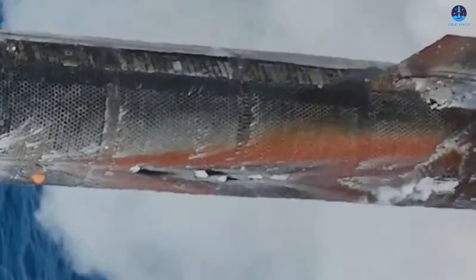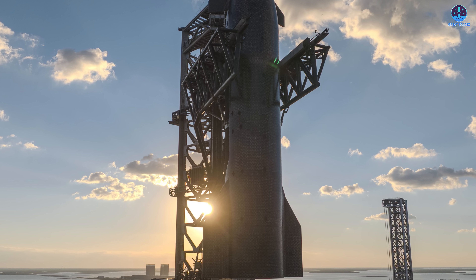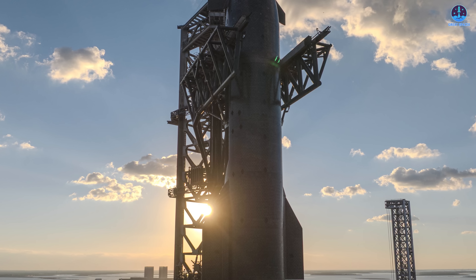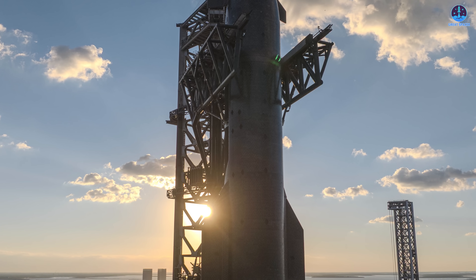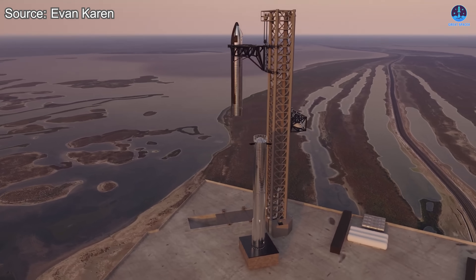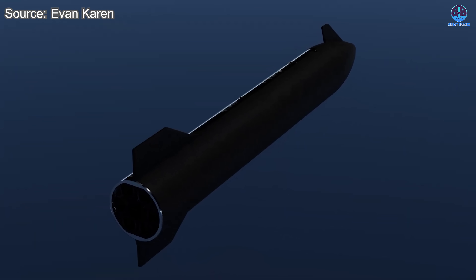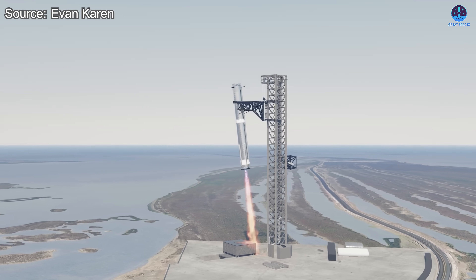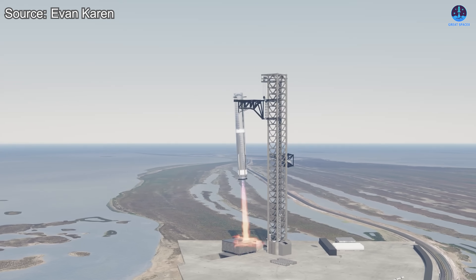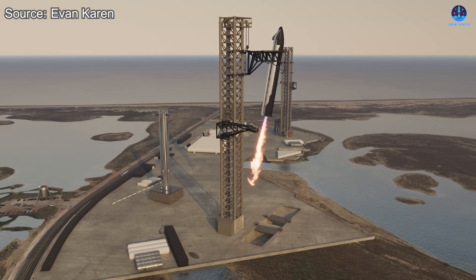While these were less dramatic than before, they appeared more evenly spread across the vehicle, suggesting a broader but shallower pattern of heating. This ongoing experimentation shows that SpaceX still has significant work to do before achieving a fully reliable and reusable heat shield system. Future flights, particularly with the V-3 variant, will likely feature even greater changes to the tile materials, cooling systems, and mounting techniques. Full reusability depends heavily on this system's performance, and it remains one of the most technically challenging components of Starship.